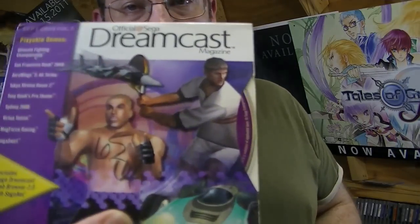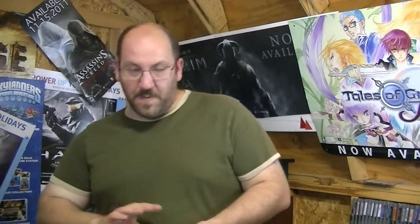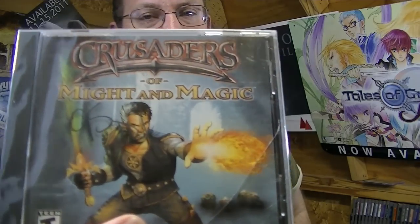Today I went back to the place I purchased the other PlayStation games and picked up a few more. I started out with the official Sega Dreamcast demo disc that came with the magazine — just a little nostalgia, it was 65 cents. I picked up for 95 cents what I believe is TOCA 2 Touring Car Challenge from Codemasters. And for $1.31, Cool Boarders 2 — I don't remember which of the snowboarding games is any good. And Crusaders of Might and Magic, still sealed, for 95 cents — though I'm not sure what system it's for; I'm pretty sure it's just PC.